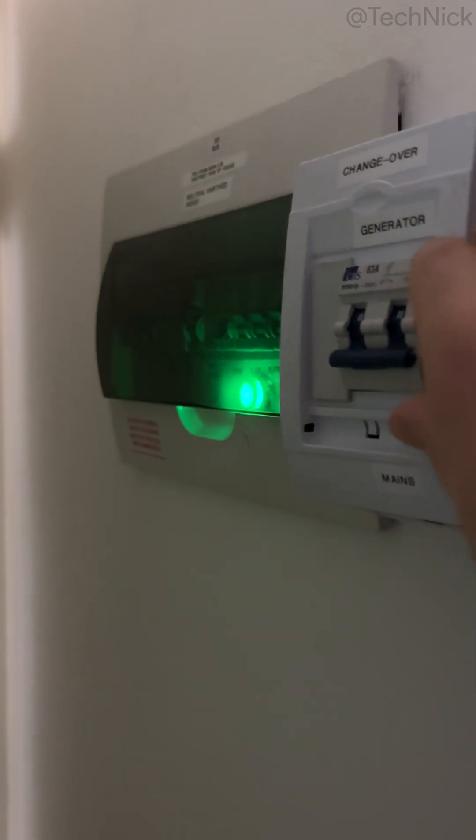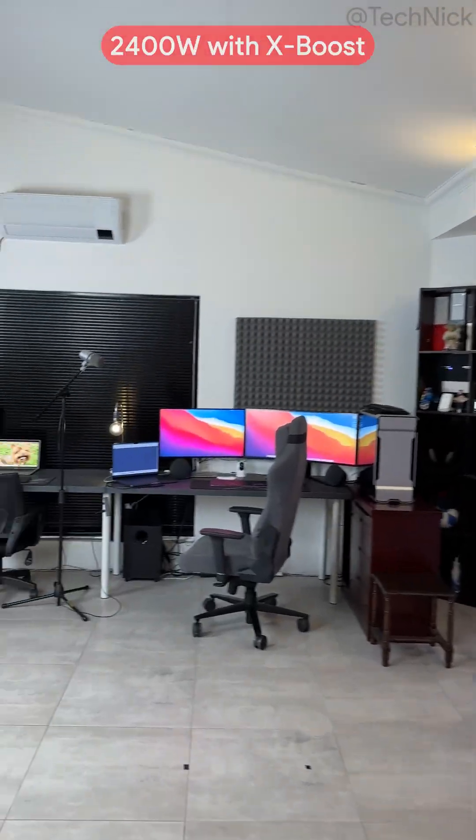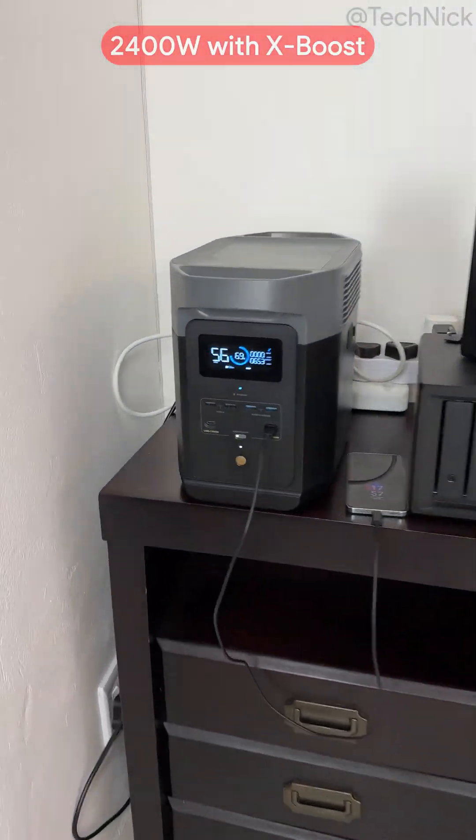And if you have a generator point, you can even power your entire building thanks to its X-Boost output of up to 2400W.